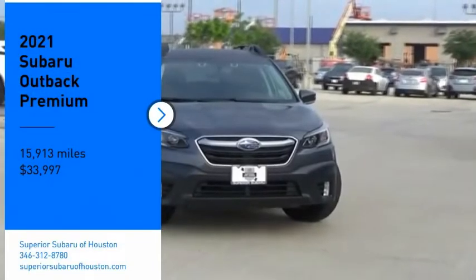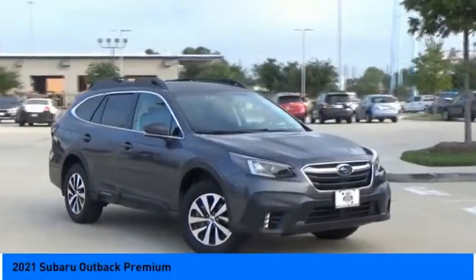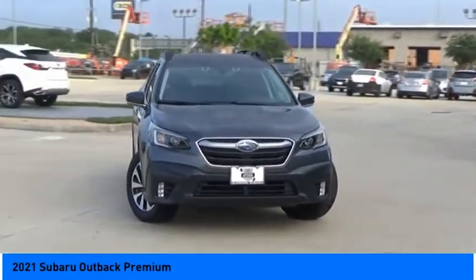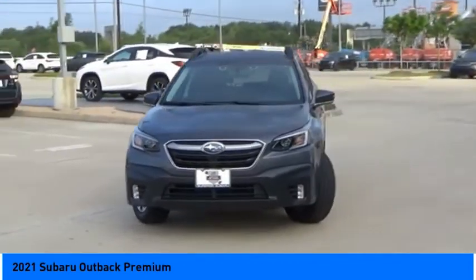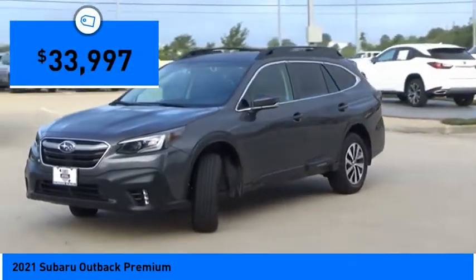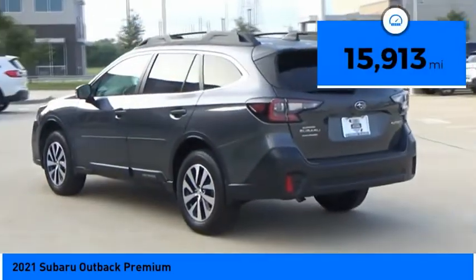Take a ride in the 2021 Subaru Outback. Take the go-anywhere capability of all-wheel drive and plenty of room for cargo and companions — you've got the Subaru Outback. Let the adventure begin. Priced below $35,000, this vehicle has less than 20,000 miles.